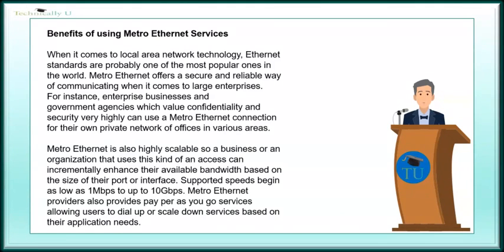Benefits of using Metro Ethernet services. When it comes to local area network technology, Ethernet standards are probably one of the most popular ones in the world. Metro Ethernet offers a secure and reliable way of communicating for large enterprises. For instance, enterprise businesses and government agencies which value confidentiality and security very highly can use a Metro Ethernet connection for their own private network of offices in various areas. Metro Ethernet is also highly scalable, so a business or organization can incrementally enhance their available bandwidth based on the size of their port or interface. Supported speeds begin as low as 1 megabits per second up to 10 gigabits per second. Metro Ethernet providers also offer pay-as-you-go services, allowing users to dial up or scale down services based on their application needs.